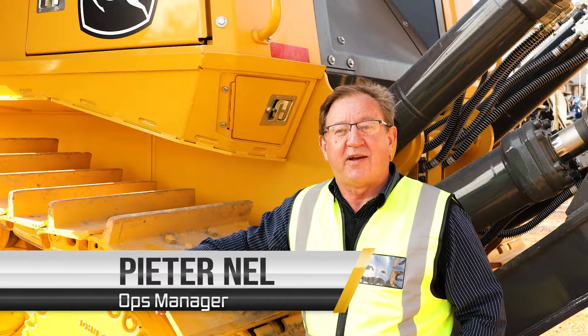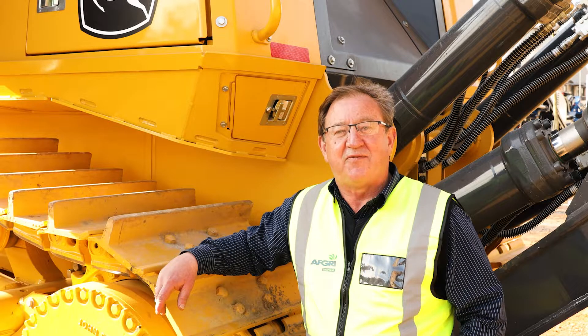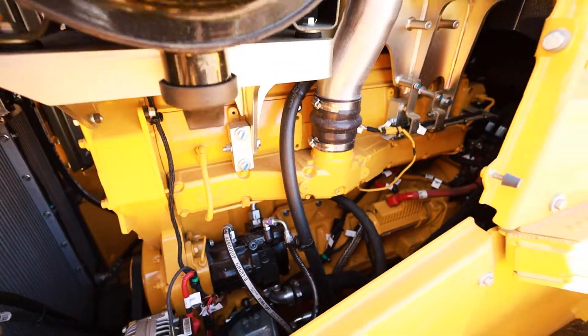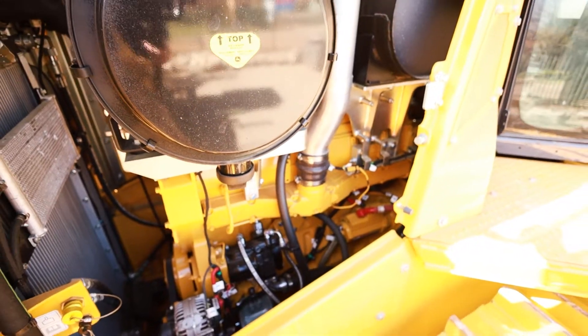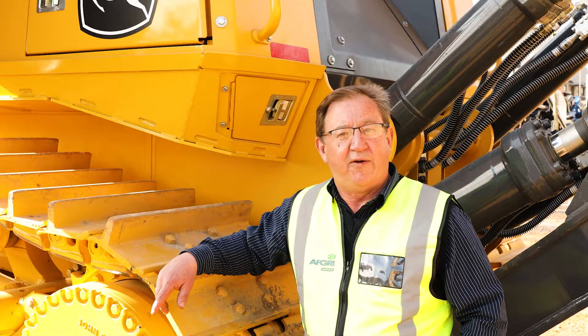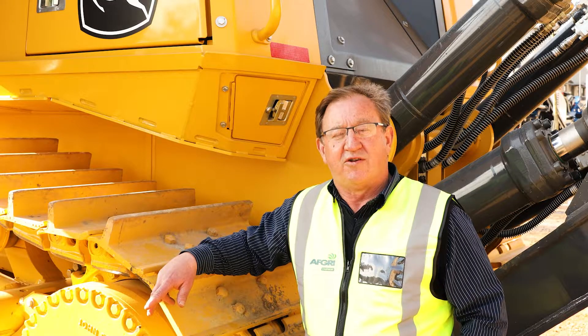For the very first time on South African soil, the John Deere 1050K Dozer. Fitted with a 13.5 litre John Deere engine that delivers 261 kilowatt. Highly productive, very fuel efficient, and built for longevity.